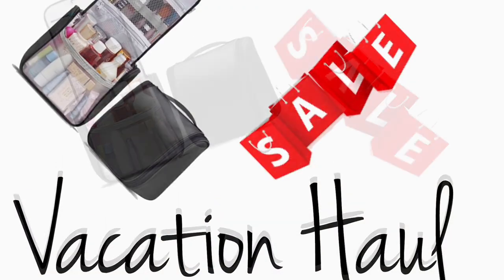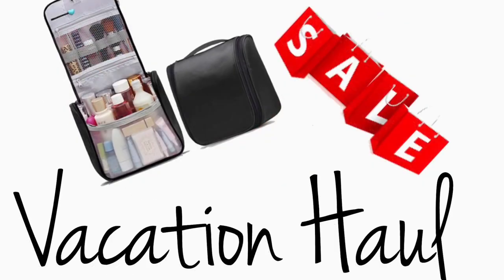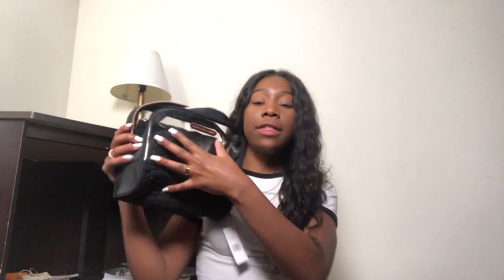I'm also gonna show you all of the kind of like toiletry slash essentials. Just make sure you click that subscribe button, click that like button, and stay tuned. So first let's start off with all the essentials that I was going to need in order to even pack. First I got this little makeup carrying case slash toiletry carrying case.